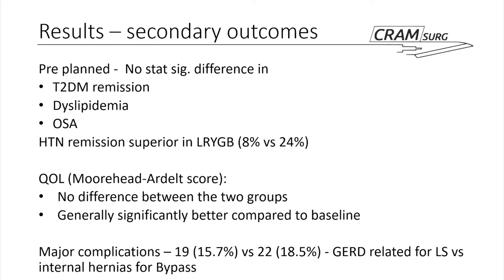Major complications — classed as Clavien-Dindo type 4, predominantly revisional surgery — were 19 in the laparoscopic sleeve and 22 in the Roux-en-Y. The vast majority of sleeve gastrectomy re-interventions were associated with gastroesophageal reflux, predominantly conversion to Roux-en-Y. The vast majority of re-interventions after LAP Roux-en-Y were for internal hernias.